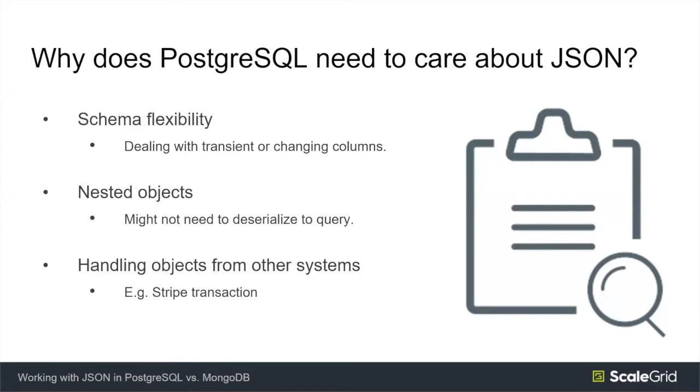The second scenario where JSON is useful is when you're dealing with nested objects. Sometimes it might be easier to store these nested objects as JSON and query them rather than trying to normalize them across different tables. The third case is when dealing with external systems sharing data in JSON — for example, customers who store Stripe data in their database, since Stripe's common format is JSON.